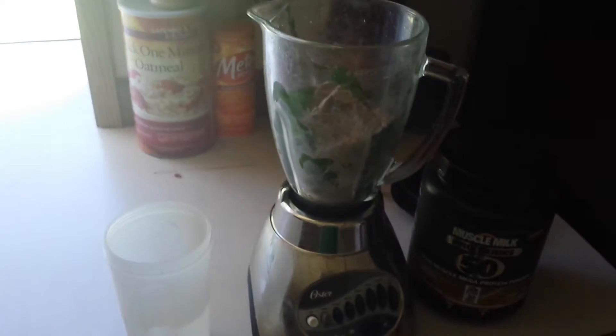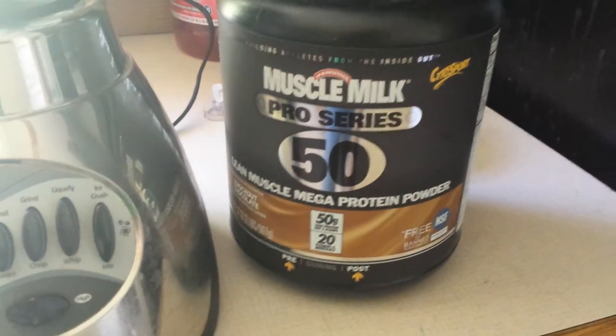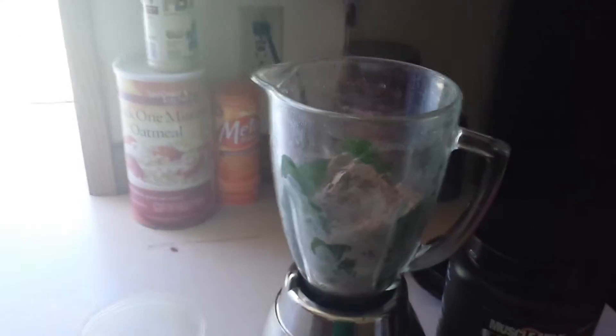Some water. Then also going to have frozen spinach and a scoop of knockout chocolate muscle milk pro series as well, with some water.